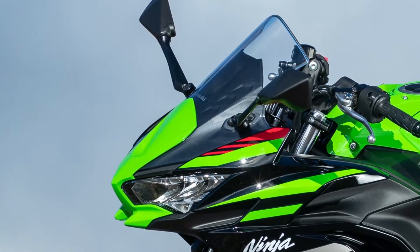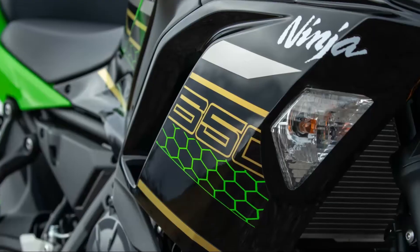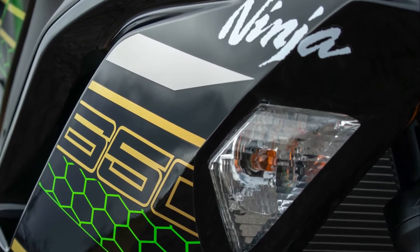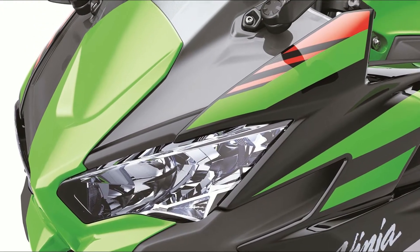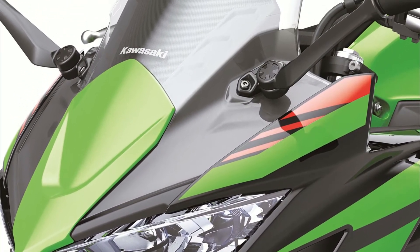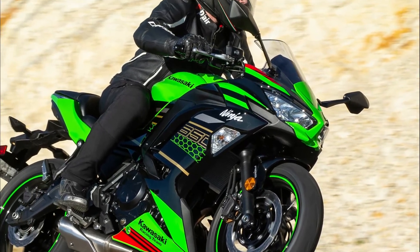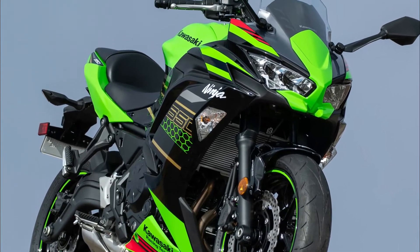The Ninja 650 line wouldn't be complete without a Kawasaki Racing Team edition. This KRT Edition bike takes the team's racing livery and adds it to the motorcycle — it looks even better here than on the 400. The engine has not changed; it is still a 649cc twin-cylinder liquid-cooled engine mated to a six-speed manual gearbox, which should be plenty for you to pretend you're on the racing team.